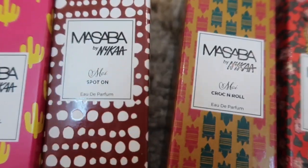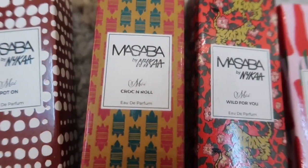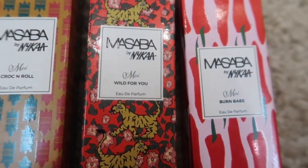The second point about the Masaba by Nykaa collection — I could be wrong, this is just my personal opinion — but I feel like Nykaa has created perfumes on which they've just stamped Masaba's name along with her quirky prints. She's known for her quirky prints on her designs, and I believe that is the only collaboration element, because the perfumes are not really that unique.